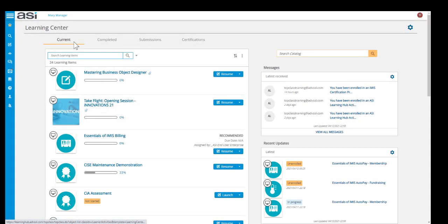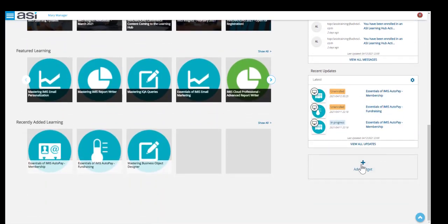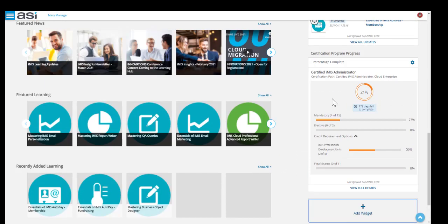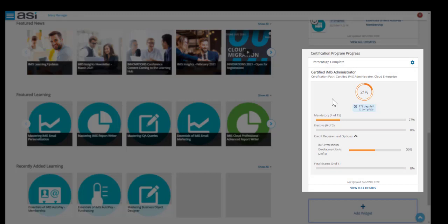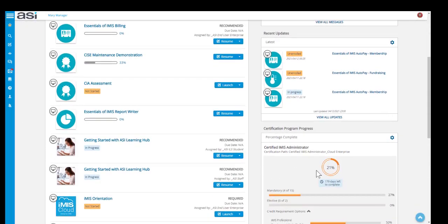On your Current tab in your Learning Centre, you'll also see any activities you're enrolled in as part of those certification programs. If you want to easily see how your certification program is going without having to go into the Certification tab, on your Learning Hub homepage or in your Learning Centre page, you can scroll down on the right-hand side and click on 'Add Widget'. There you'll see the widget called 'Certification Program Progress'. Select that and you can instantly see your progress on your homepage when you first go into the Learning Hub.